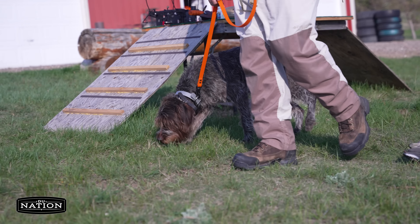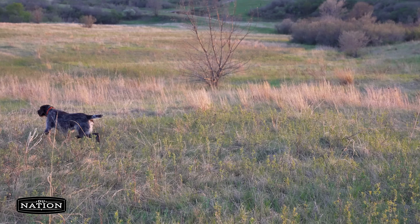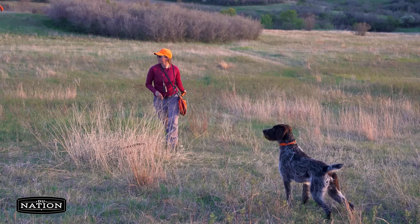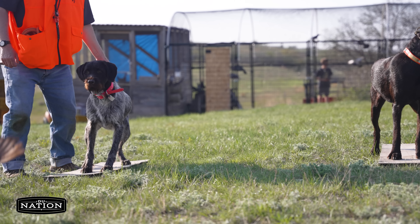We work on obedience, we work on pointing, and then steadiness on the point. Our goal is to have our dogs on point and be able to flush the bird ourselves and shoot in a safe manner. That's why we work on steadiness so much — you get more birds in your bag because the birds flush as close as possible, and you can make safe shots because your dog's not chasing after the bird.